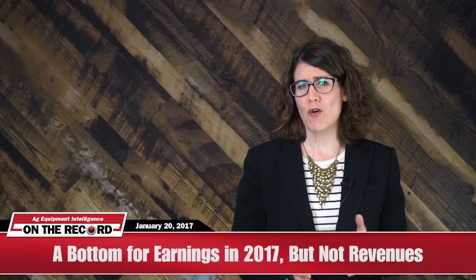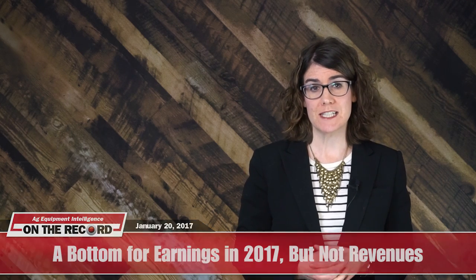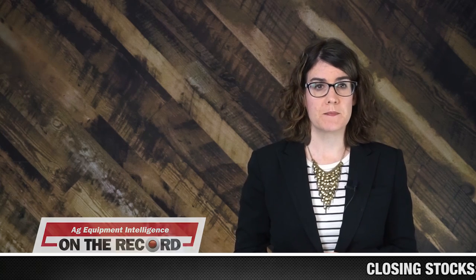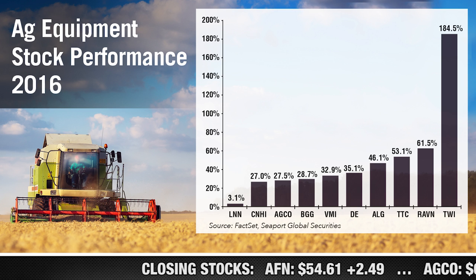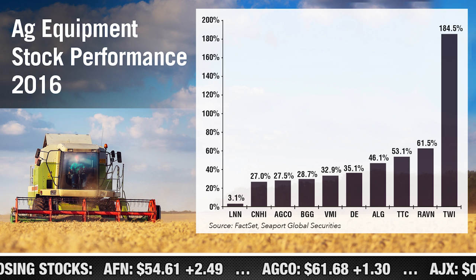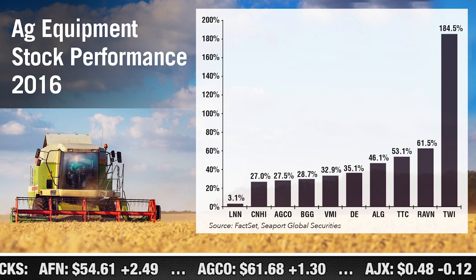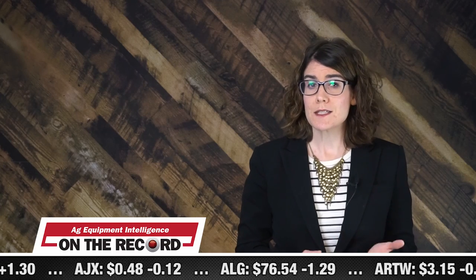Thanks, Jack. Despite the overall ag economy being down, ag machinery stocks outperformed the S&P Machinery Index and the S&P 500 in 2016, according to Seaport Global Securities. As a whole, ag machinery stocks increased a total of 39% in 2016. Titan International led the way, up 185%, followed by Raven at up 61.5%, Toro at 53.1%, and Alamo at 46.1%. We spoke with Michael Schlitzke, the machinery analyst with Seaport Global, to get his take on why stocks have continued to rise despite the market conditions.